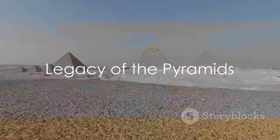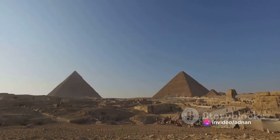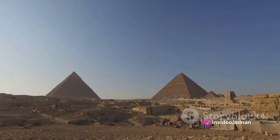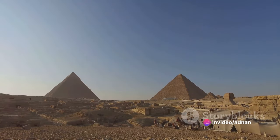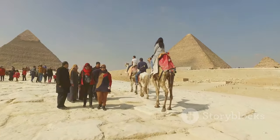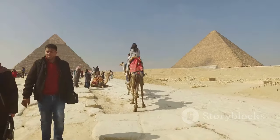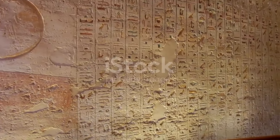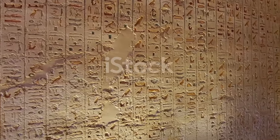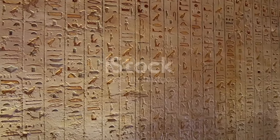In summary, the pyramids at Giza, built by pharaohs Khufu, Khafre, and Menkaure, are architectural marvels that have stood the test of time. Constructed by skilled Egyptian workers, they are a testament to the engineering prowess and organizational skills of the Old Kingdom era. The pyramids remain shrouded in mystery, but what we do know reveals a fascinating glimpse into ancient Egyptian society and culture.